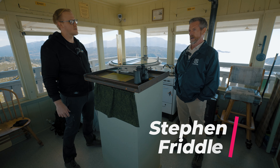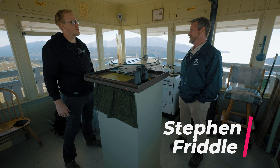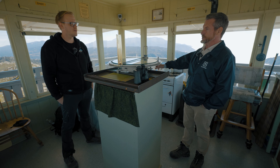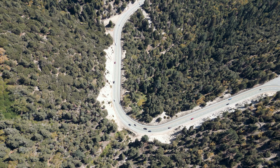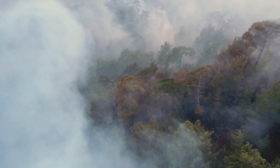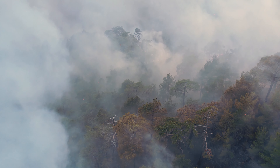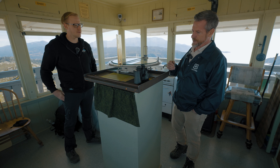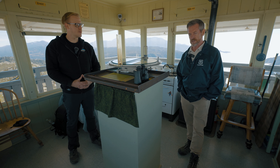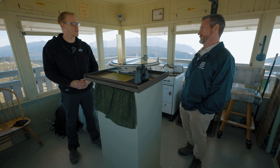My name is Steven Friddle. I'm up here probably three times a month. This particular shift is an eight-hour shift because of the drive time to get up here and back. We take a look for smoke, and if smoke is spotted, we triangulate that with the Osborne machine and then radio in the coordinates to the San Bernardino Fire Department.